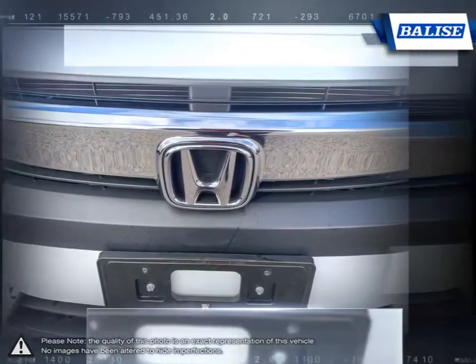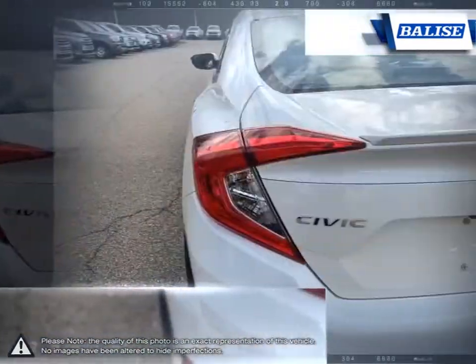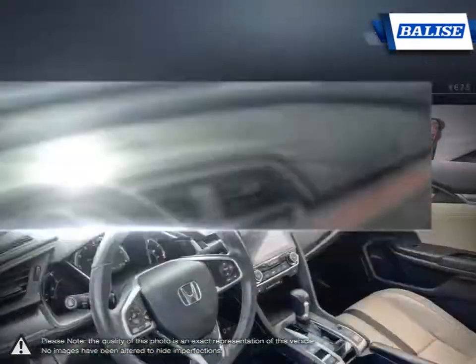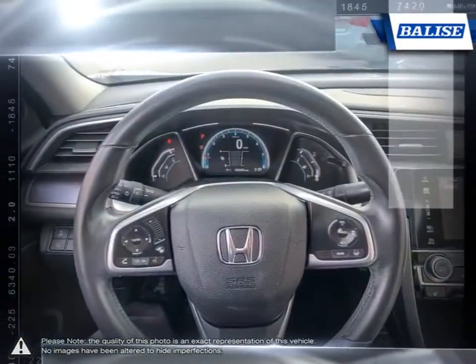With its outstanding reviews and history, the Civic is sure to leave you satisfied. At Belize Toyota of Warwick, we offer drivers from across Rhode Island and Massachusetts the newest Toyota models, reliable used cars, and everyday low-price auto services.